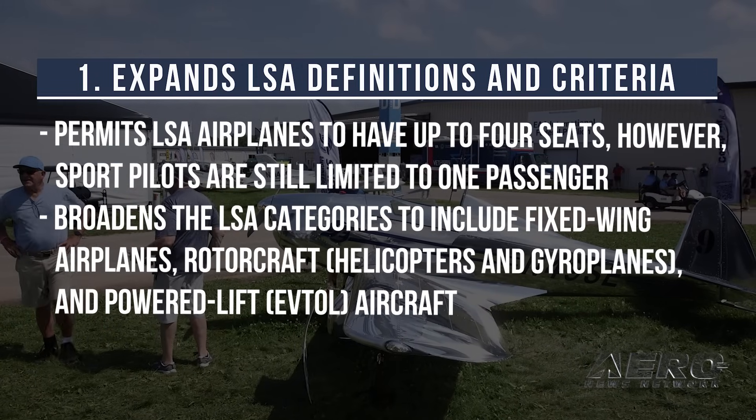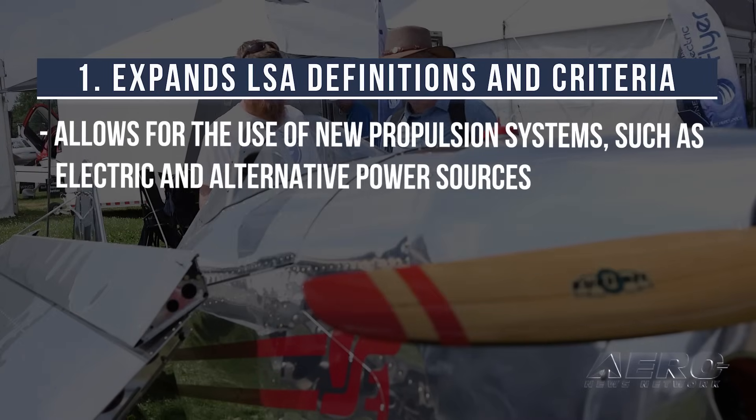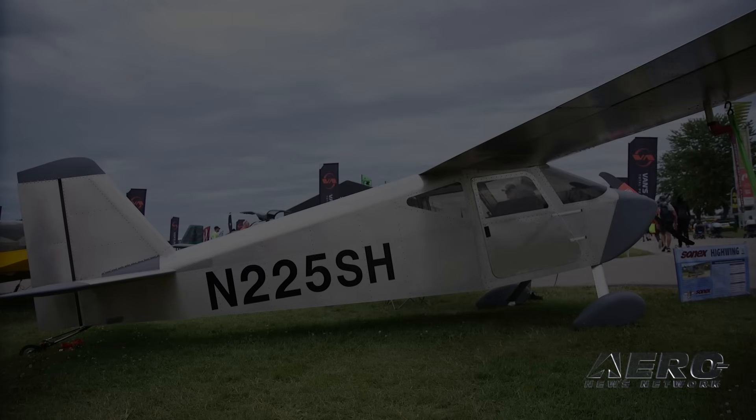The regulation broadens the LSA categories to include fixed-wing airplanes, rotorcraft, and powered-lift aircraft. It also allows for the use of new propulsion systems, such as electric and alternative power sources.